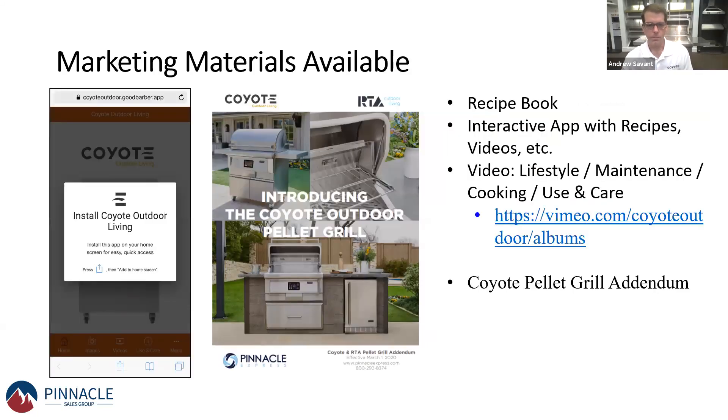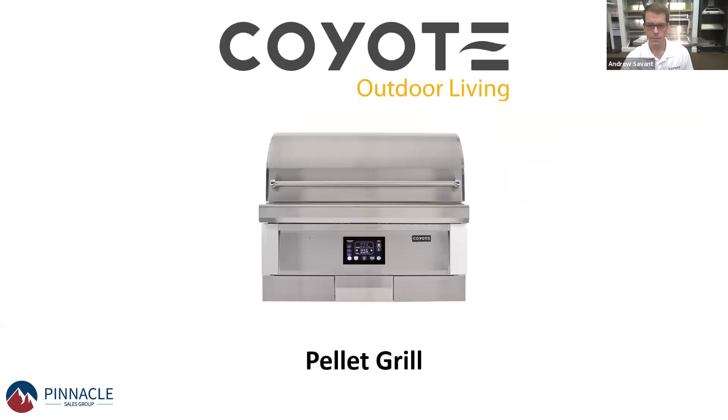We have a full list of marketing materials. You can check out Pinnacle Sales Group's YouTube channel for more videos, or go to our website to get additional collateral and price books. With that, we'll answer any questions that might be out there.